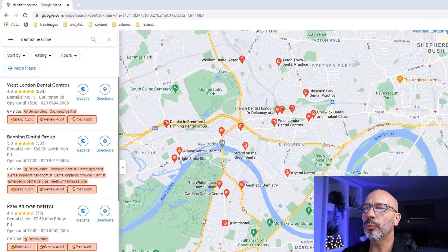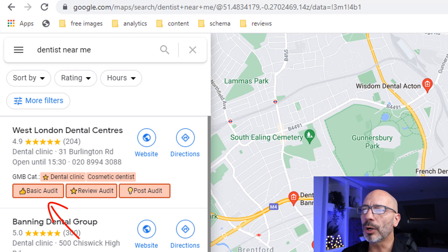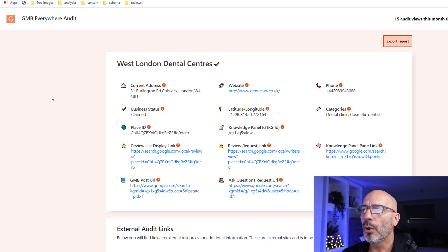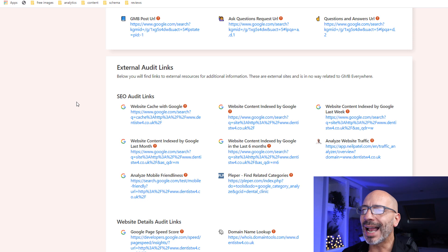There is one final item I want to cover, which is called 'basic audit.' This option is available under each listing next to the review and post audit buttons. If you click on it, it gives you access to detailed information for the Google My Business listing of that business, but also external information such as how much content they've published over the past six months. There is plenty you can do with this tool — I've covered quite a lot already, but I've barely scratched the surface.